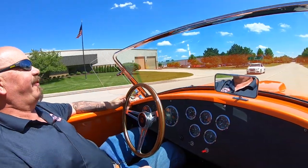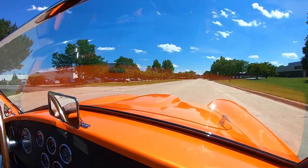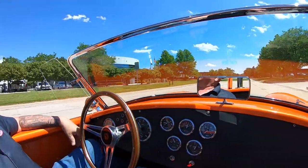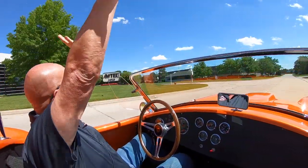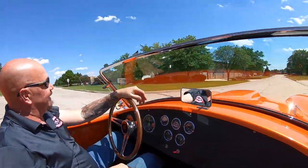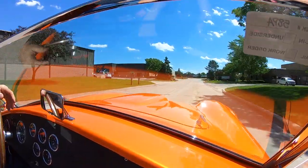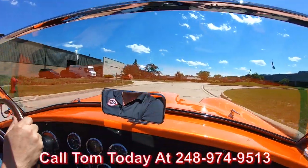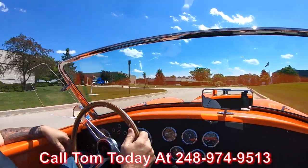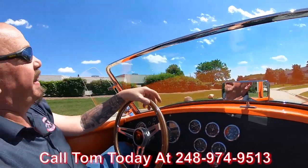Let's take this Factory 5 for a ride. You want to talk about beautiful — sounds beautiful, looks beautiful, handles beautiful. No hands. This thing is sweet, guys. We can deliver it anywhere in the world. You just give us a call at 248-974-9513. This car is amazing.